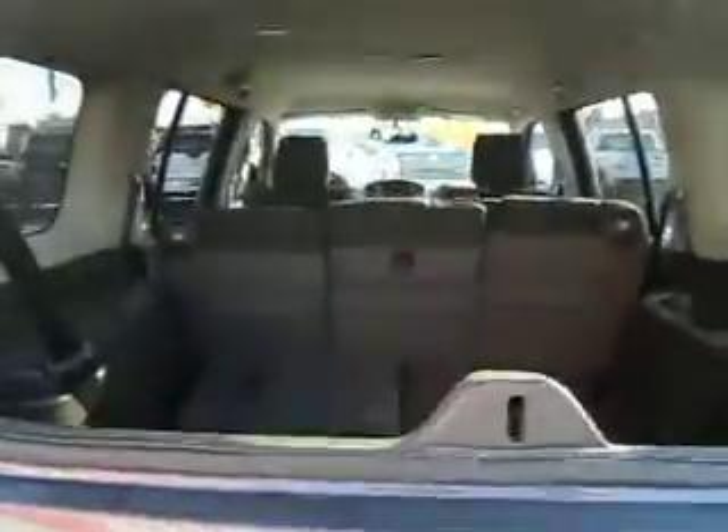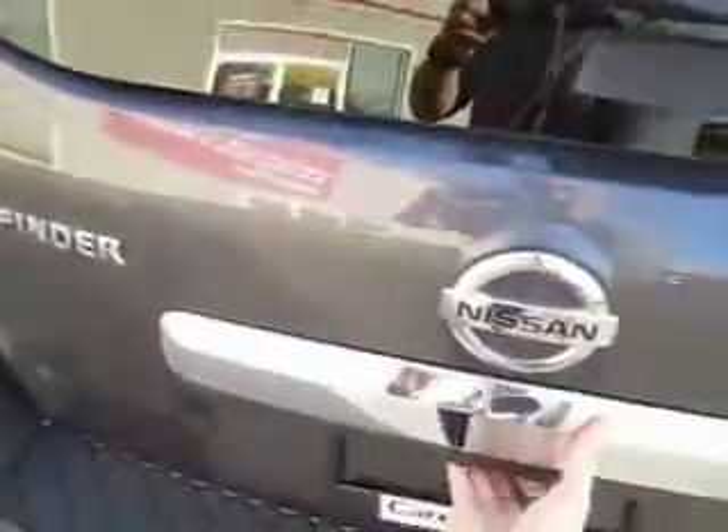It also has a separate glass door that opens — you can either open just the glass or open the full hatch. You got the third row of seating and a three way split middle row.